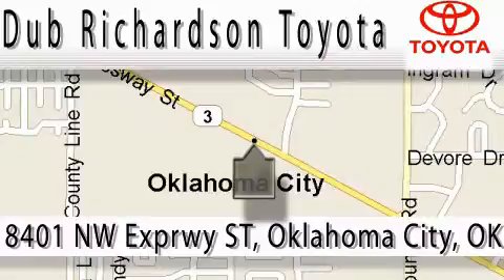Reliability is just the Dub Richardson way of doing business. Come experience the Dub Richardson Toyota difference today. We're conveniently located at 8401 Northwest Expressway Street.